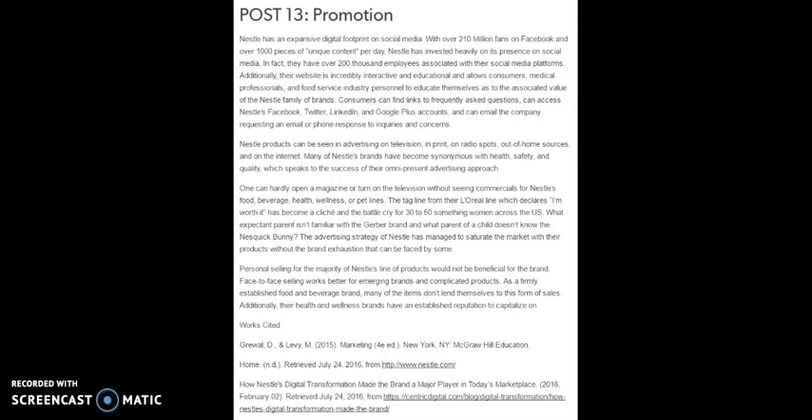Nestle products can be seen in advertising on television, in print, on radio spots, out of home resources, and on the internet. Many of Nestle's brands have become synonymous with health, safety, and quality, which speaks to the success of their omnipresent advertising approach. One can hardly open a magazine or turn on the television without seeing commercials for Nestle's food, beverage, health, wellness, or pet lines. The tagline from their L'Oreal line, 'I'm worth it,' has become a cliché and a battle cry for 30 to 50-something women across the United States. What expectant parent isn't familiar with the Gerber brand? And what parent of a child doesn't know the Nesquik bunny? The advertising strategy of Nestle has managed to saturate the market with their products without the brand exhaustion that can be faced by some.